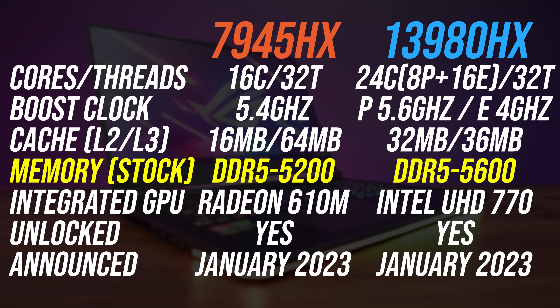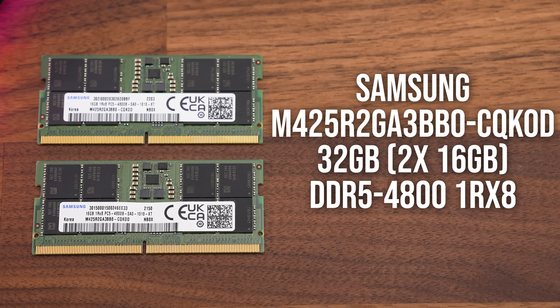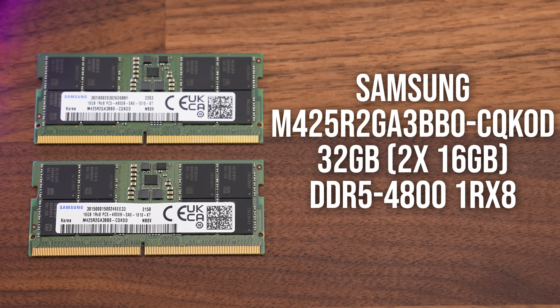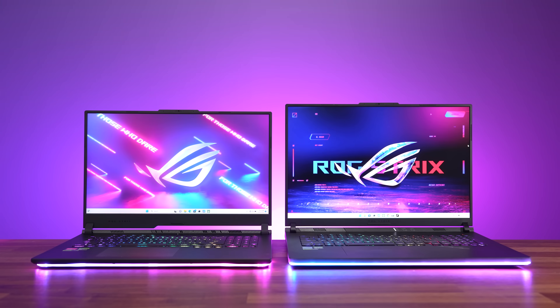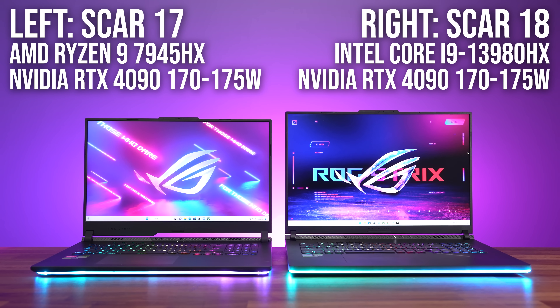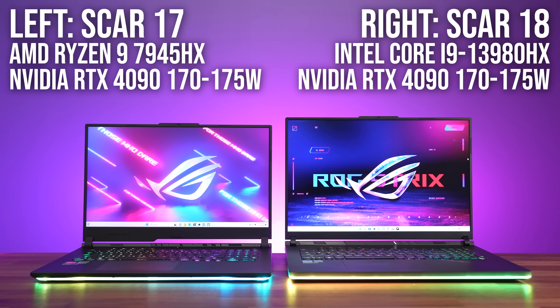Intel's Core i9 offers a higher stock DDR5 memory speed, but both laptops have been tested with the same 32GB kit of DDR5-4800, because that's the highest they both support. I've used the ASUS SCAR 17 and 18, both with a full-powered RTX 4090 laptop GPU so we can fairly compare games.